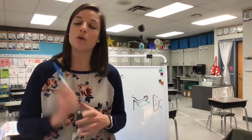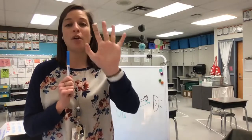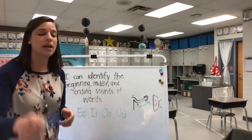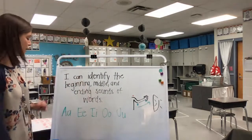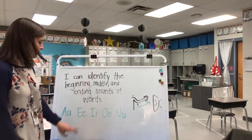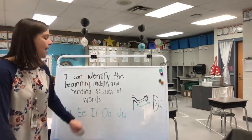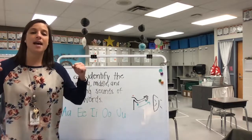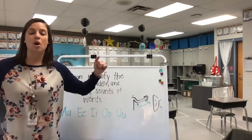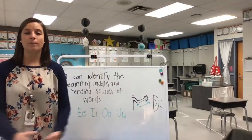Those are called vowels. Let's say that word together — everybody say vowels. Very good. There are five of them. Let's say the names of them and the sounds that they make, because they make two sounds. Let's do the motions as we practice. A says /a/ and A says /ā/. E says /e/ and E says /ē/. I says /i/ and I says /ī/. O says /o/ and O says /ō/. U says /u/ and U says /ū/. Very good job.